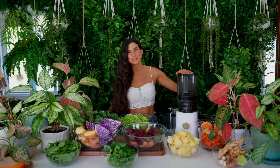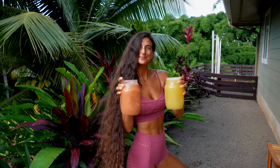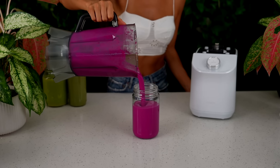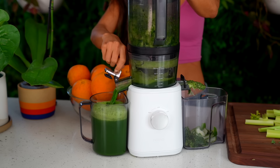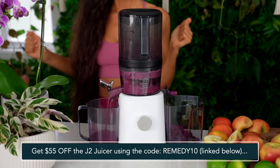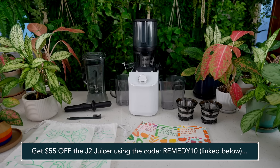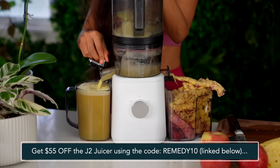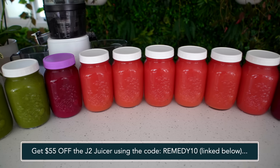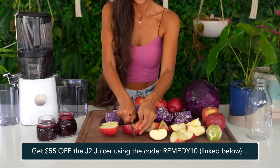I'm going to be using my NAMA J2 juicer to make these wellness shots. The NAMA J2 juicer is my favorite juicer of all time — it's the one that I love and use in my kitchen. This machine is revolutionary and it is so special because it has a wide open hopper that allows you to put in whole ingredients at a time, close the lid, and walk away. When you come back, fresh juice is made for you. It saves you time, effort, money, and prep, and it makes the freshest juice possible. This slow-cold juicer is the best. If you're looking to get a new juicer, please check out the NAMA J2 juicer — you can get $55 off by using the code REMEDY10. I've included that link on the screen and also in the description below.